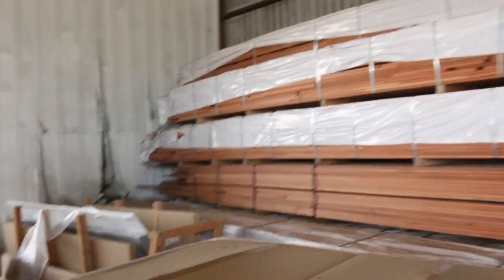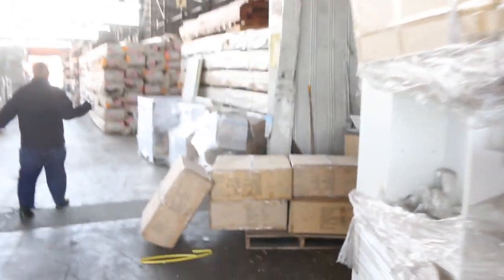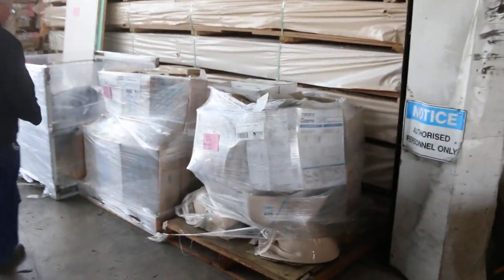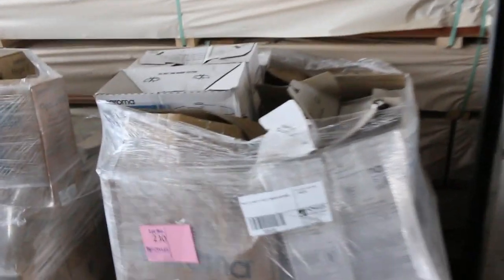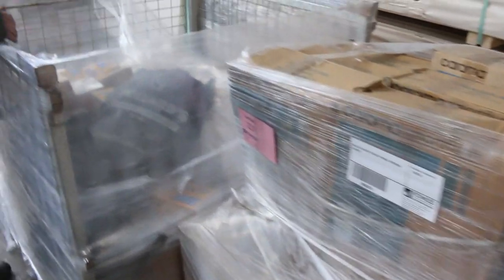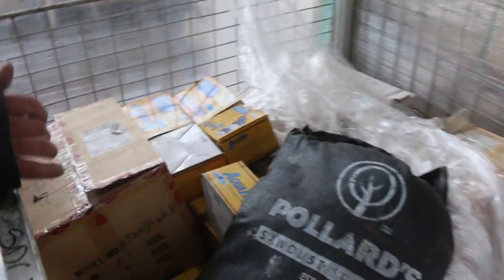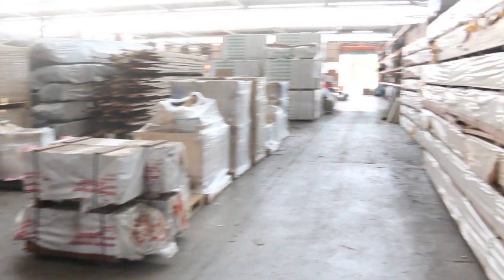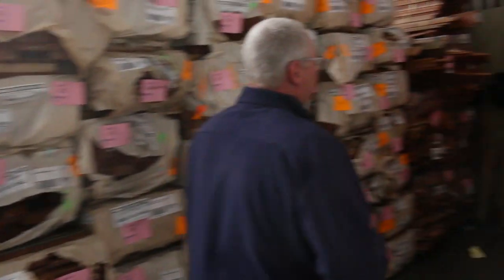Making our way inside the shed proper now — a whole heap of pallets of plumbing items to clear. There's toilets, pans and cisterns, a whole heap of assorted plumbing fittings, and pallet loads of the stuff up the center of the shed.